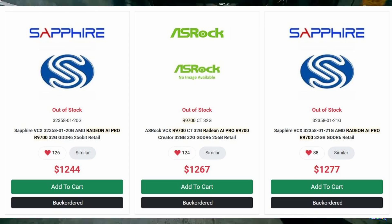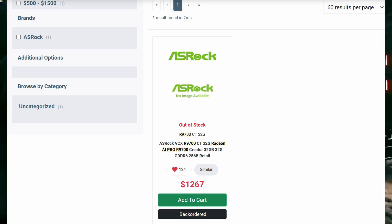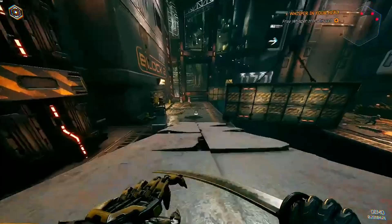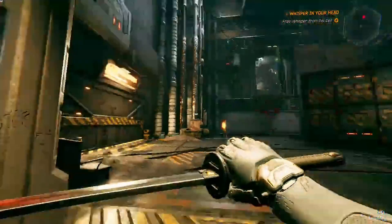That is a pretty aggressive price drop for a brand new RDNA 4 workstation GPU. So why the price drop? One reason could be that AMD isn't producing these cards directly. Instead, board partners like Sapphire and ASRock are handling production, offering blower-style two-slot cards similar to what we have seen in previous workstation designs. That has probably helped to keep the cost down.